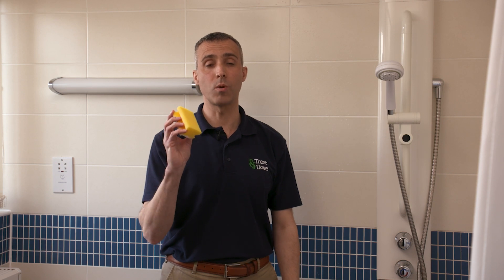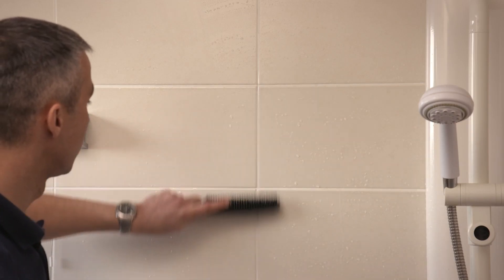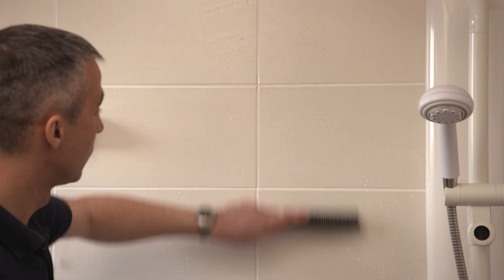If you've got tiles or a shower screen, use a sponge or a squeegee to wipe them down afterwards. That will reduce the condensation and it'll take away those annoying streaks.